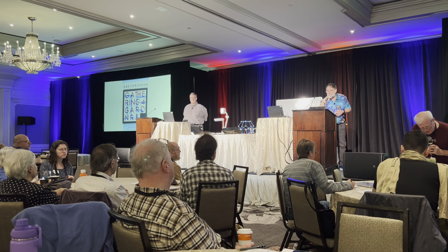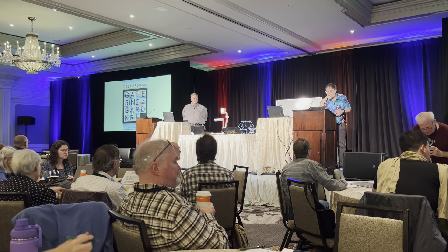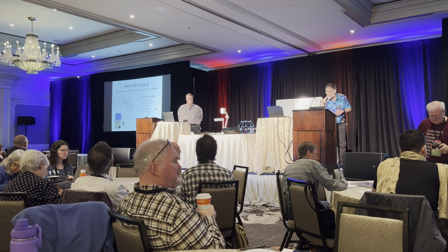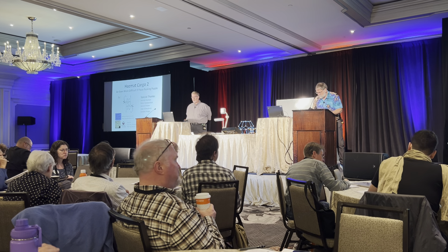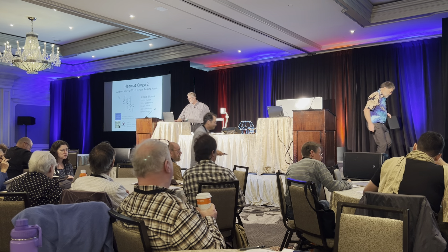Our next speaker is Carl Hoff on Hazmat Cargo 2, an even more difficult 9-piece packing puzzle. Hello, my name is Carl Hoff. I'd like to talk to you about my latest packing puzzle — it's actually a sequel to the puzzle that I presented at IIG4G13.